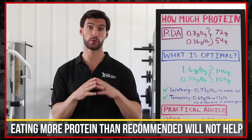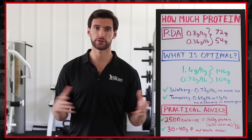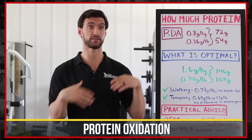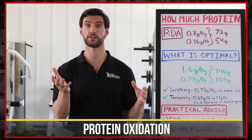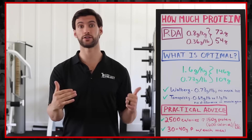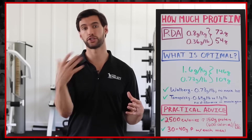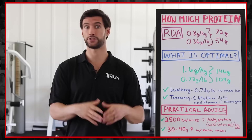What actually happens when we eat more protein than we need is that our body just burns it off. There's something called protein oxidation, where the protein gets converted to glucose and burned off for energy. So if you eat more protein above these figures, that protein is not being built into your cells for more muscle — you're just converting it and burning it for energy. It's essentially just calories.